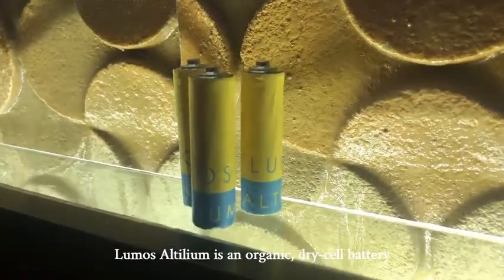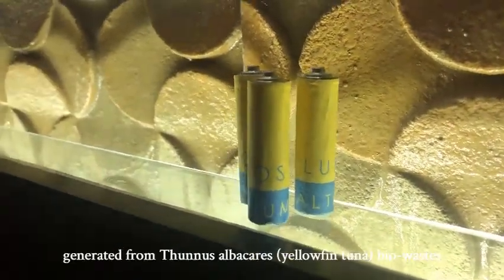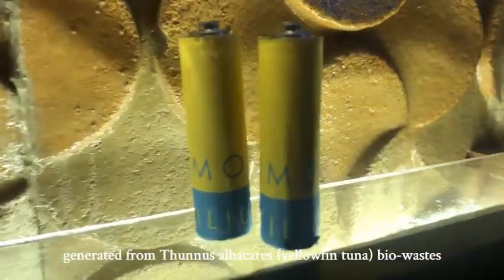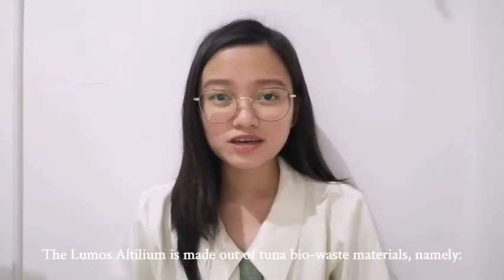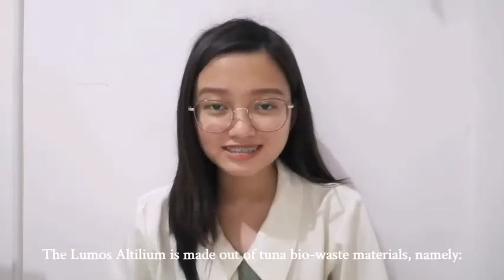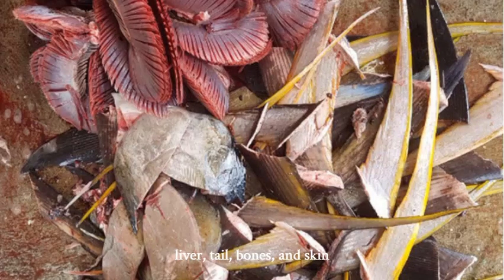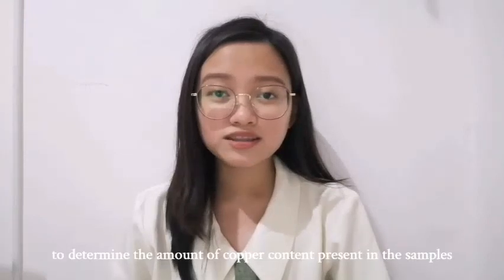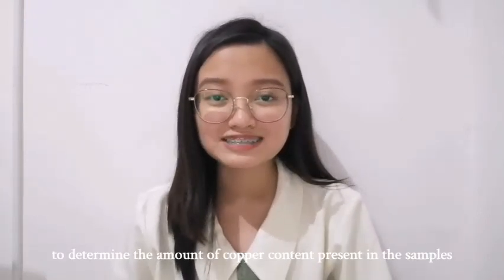Lumos Altilium is an organic, dry-cell battery generated from tuna sabacaras or yellowfin tuna bio-waste. The Lumos Altilium is made out of tuna bio-waste materials, namely liver, tail, bone, and skin, that were obtained for free. Atomic absorption spectrophotometry was then conducted to determine the amount of copper content present in the samples.